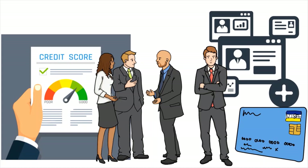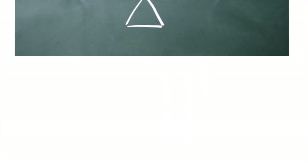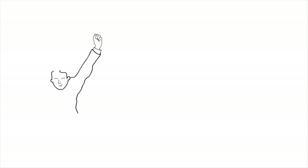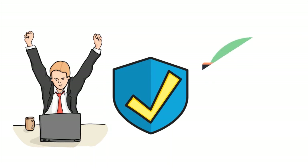The institution you hold cards with matters. Chase has the 5/24 rule — they want you to have applied for only five credit cards within the last 24 months. Also, the more credit you carry with outstanding balances, the riskier your financial profile looks. However, if you have many credit cards with zero outstanding balances, that actually dramatically lowers your CUR because you have access to credit but aren't using it — signaling to lenders that you're a safer bet.